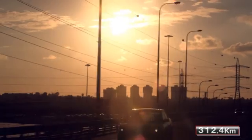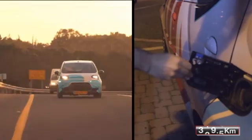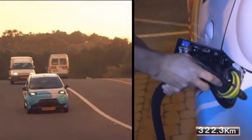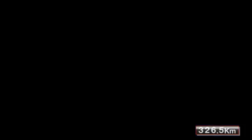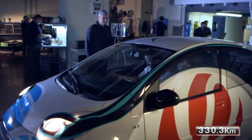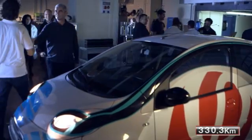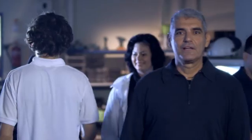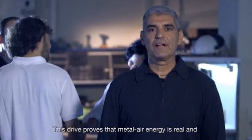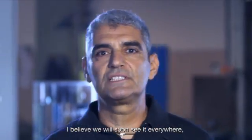Finergy's technology enables fully electric vehicles to travel without range limitation, refilling water every few hundred kilometers. This is just one example of the technology's potential and capabilities. This drive proves that metal air energy is real and closer to commercial use than ever. I believe we will soon see it everywhere.